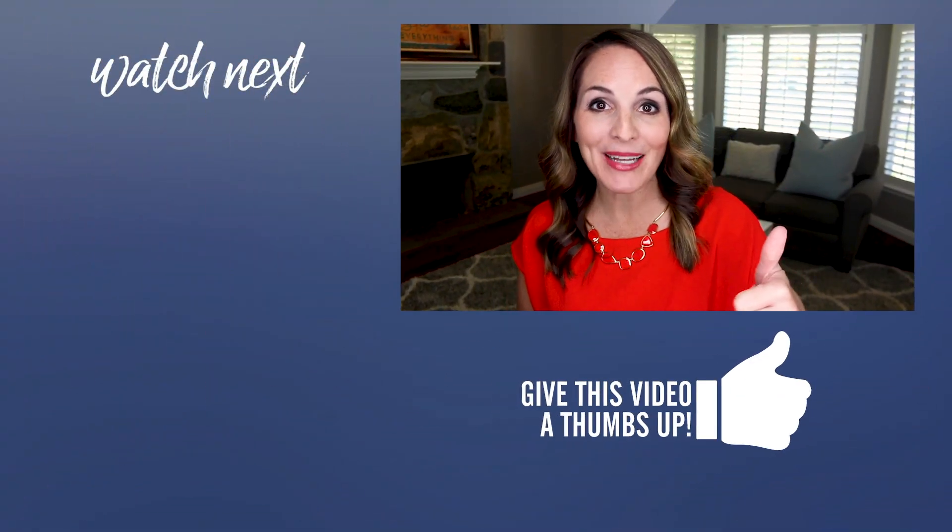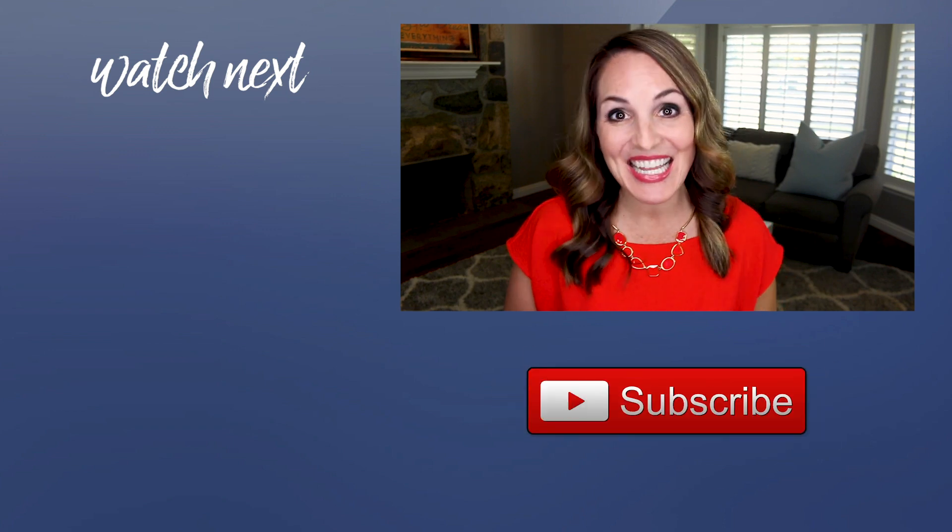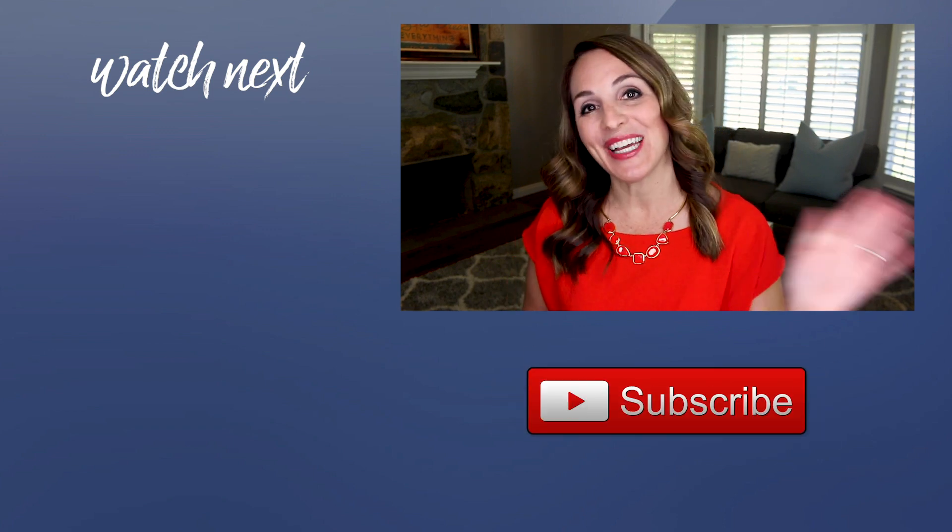I'll also place a link for that video down below. And don't forget to grab your spot in my free five-day LinkedIn mini course — link is down below as well. If you liked this video, be sure to hit the thumbs up button, subscribe to this channel for more videos just like this, and I will see you in the next video.